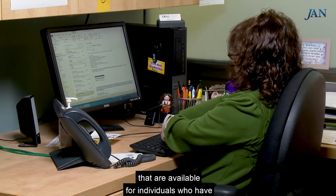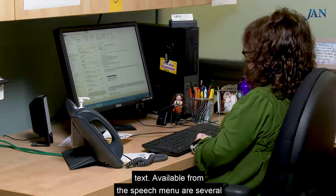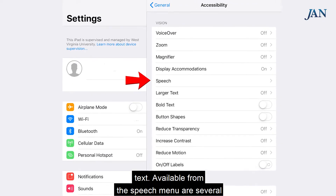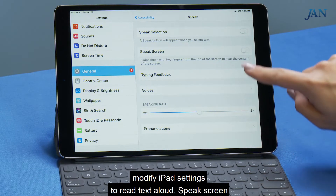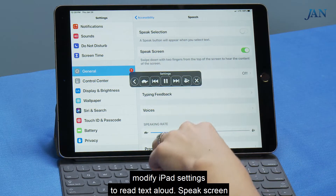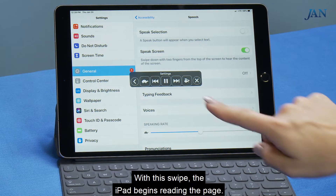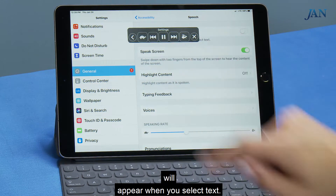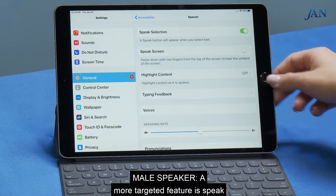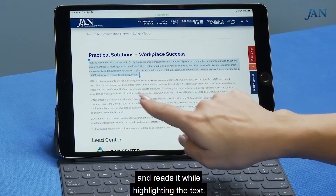Let's first look at the features available for individuals who have difficulty reading or typing written text. Available from the Speech menu are several features. An individual who has difficulty reading can modify iPad settings to read text aloud. Speak Screen is a feature that, when turned on, is activated by a downward swipe. With this swipe, the iPad begins reading the page. A Speak button will appear when you select text.